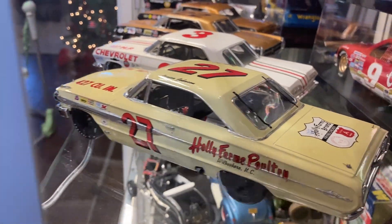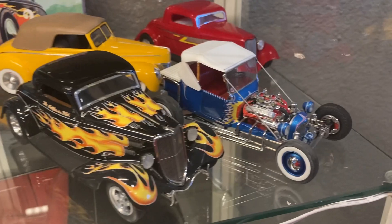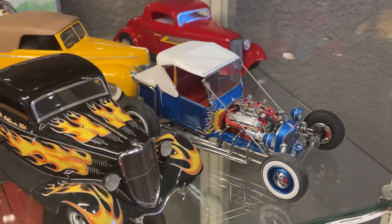This shelf has some die cast collectibles that I did not build. This has the Cookie Car — Norm Grabowski's Cookie Car. My dad knew Norm incidentally; he's a really fun guy and I met him a couple of times.